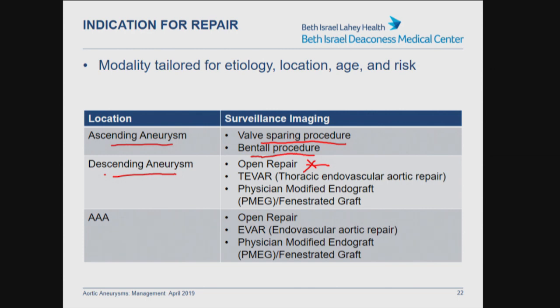For descending aneurysms, open repair has been the traditional option and is still recommended for patients with connective tissue disease, but there is growing availability and utilization of TEVAR — thoracic endovascular aortic repair. In specialized centers, physician-modified endografts or fenestrated grafts are available. When placing a graft within the diseased aorta, if there are important branch vessels — whether renal arteries in the AAA region, or celiac or mesenteric arteries — these fenestrated grafts allow perfusion to vital organs while protecting against aneurysm degeneration and avoiding open repair. For AAA similarly, open repair has been available for decades with increasing utilization of EVAR and physician-modified endografts.